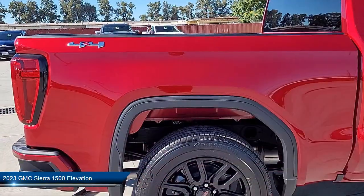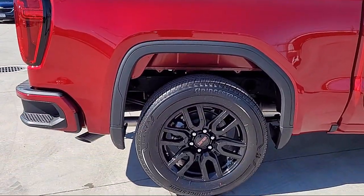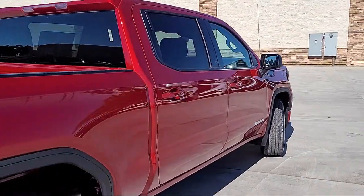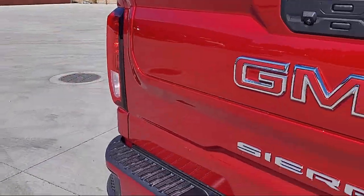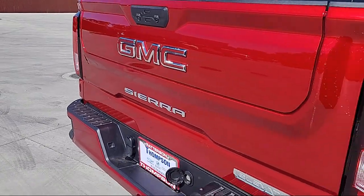It comes equipped with multifunction steering wheel controls, multifunction remote proximity entry system, Sirius XM satellite radio, six speaker audio system, and automatic emergency front braking.